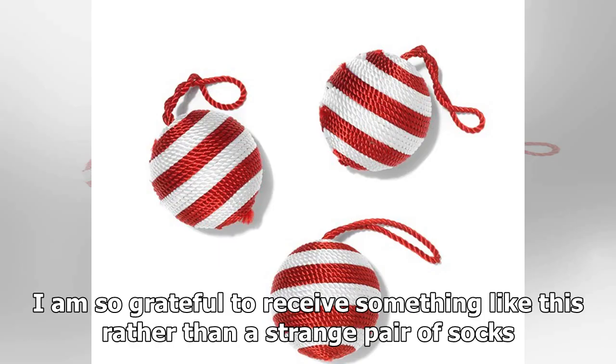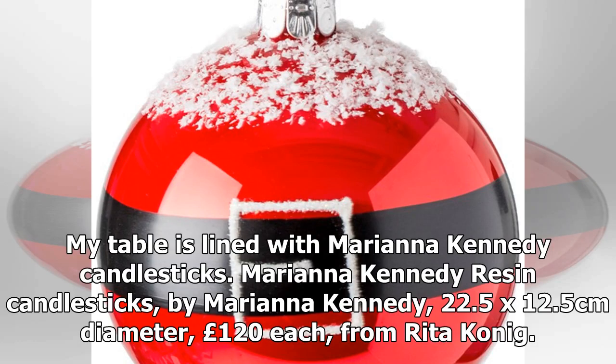He is grateful to receive something like this rather than a strange pair of socks. His table is lined with Marianna Kennedy resin candlesticks — 22.5 x 12.5 cm diameter, £120 each, from Rita Koenig.